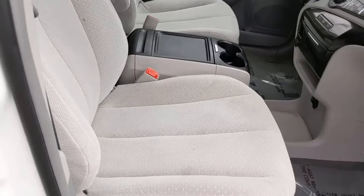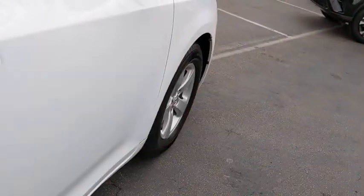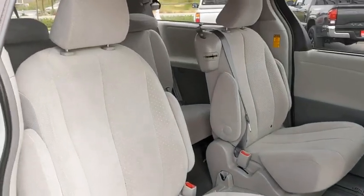Here are some of this vehicle's great options: backup camera, anti-lock braking system, steering wheel audio controls, keyless entry, stability control, Bluetooth, power steering, adjustable steering wheel, four-wheel disc brakes.